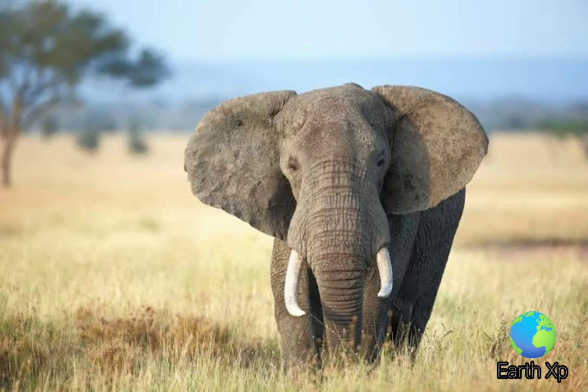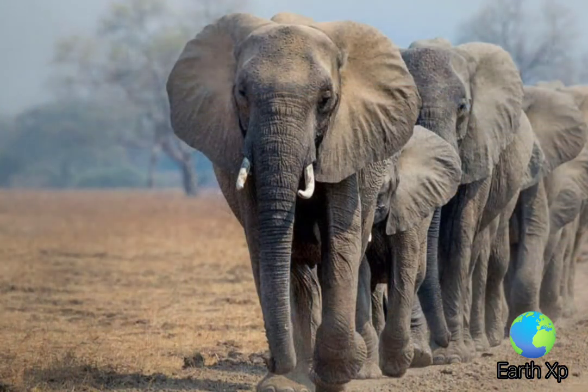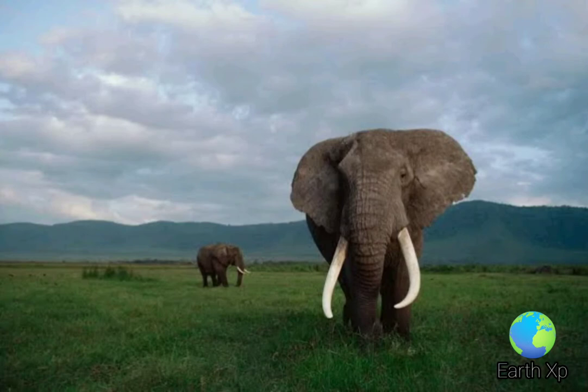The African elephant, Loxodonta, is a genus comprising two living elephant species: the African bush elephant, L. africana, and the smaller African forest elephant, L. cyclotis.